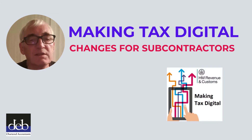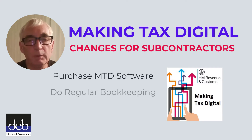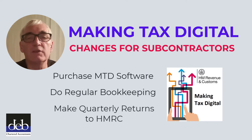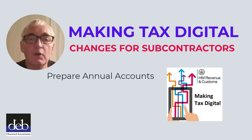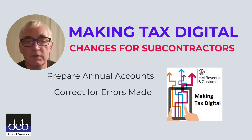When Making Tax Digital arrives, subcontractors will have no choice but to pay for Making Tax Digital compliant software, do bookkeeping on a regular basis, and do quarterly returns to HMRC of their income and expenditure. Following the year-end, they will then need to have accounts prepared and corrections made for any shortcomings reported on their quarterly returns.